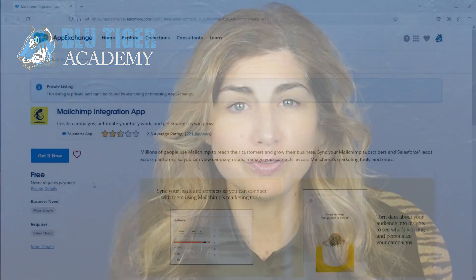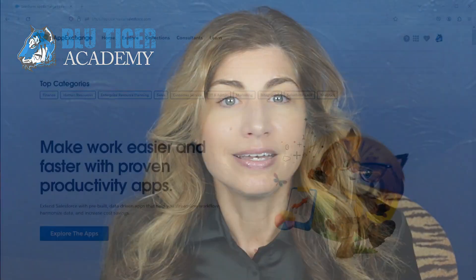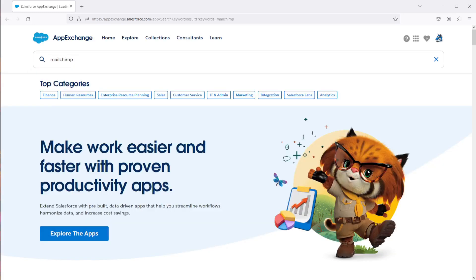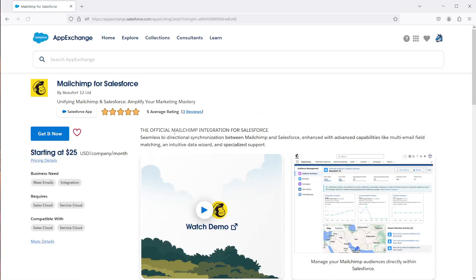He found out that the MailChimp for Salesforce free AppExchange app has been moved to a private listing. This means the app does not come up in search results on the AppExchange. Now when you search MailChimp, you will find a new paid app listed as the official MailChimp integration for Salesforce. This app was created by Beaufort 12.